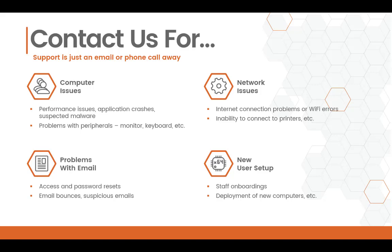If you're experiencing odd email bounces, or you think you have a suspicious email, send that over and we'd be glad to take a look and give you a second opinion. Do you have a new user starting soon? You can reach out to us for staff onboardings. We create a detailed checklist to make sure that your new staff gets started on the right foot.